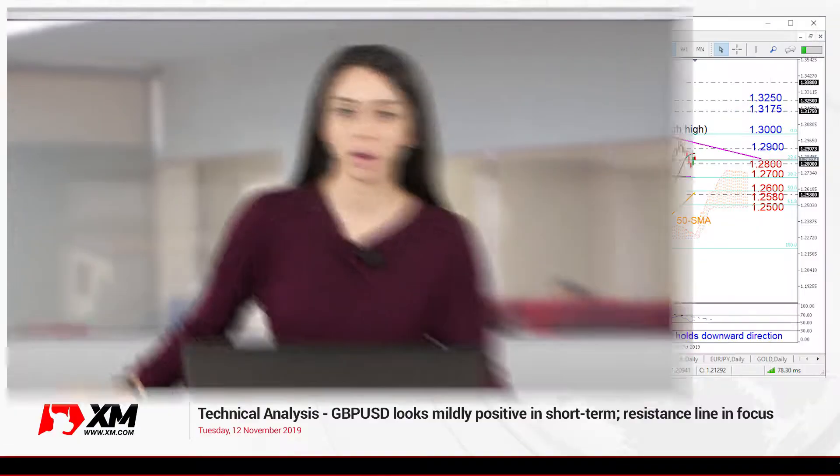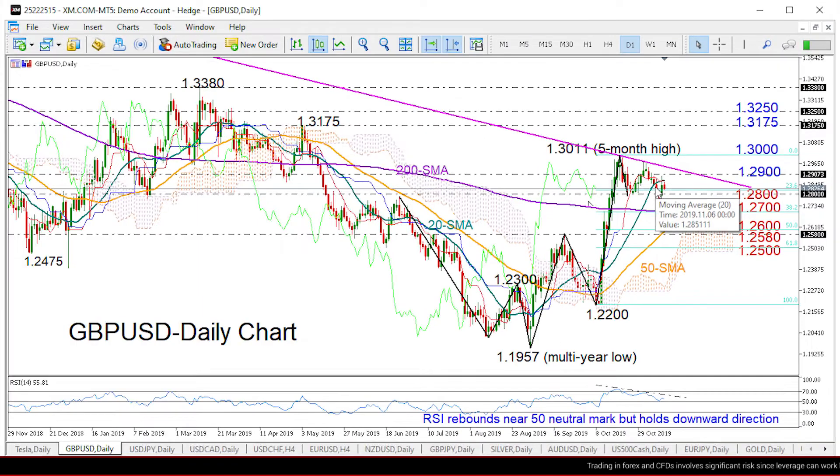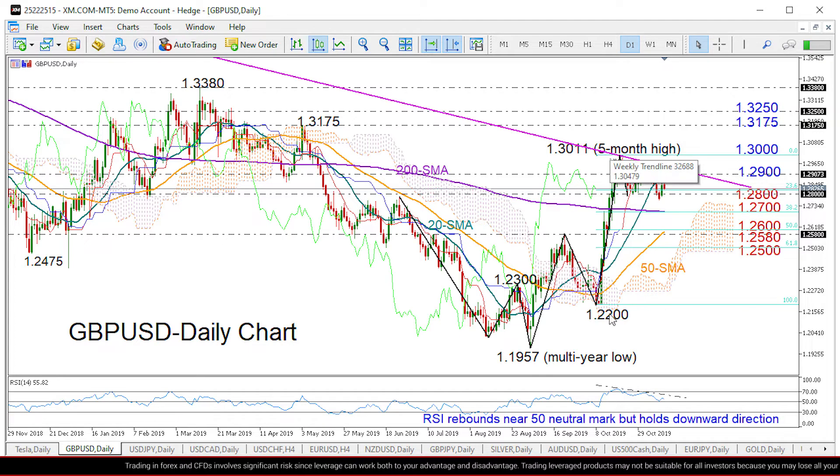Hello everyone and welcome to this technical analysis video for Tuesday, November 12th and the pound-dollar market here at XM.com. Having a look at the daily chart now, we saw the pound rebounding back above the 1.28 support level on Monday, which is also close to the 23.6% Fibonacci of the outlook from 1.22 to 1.3011.